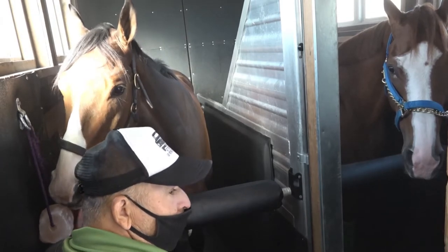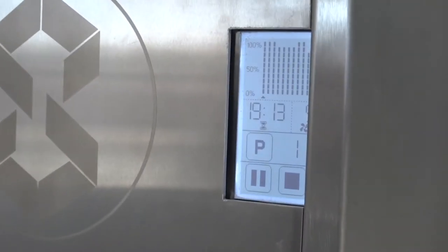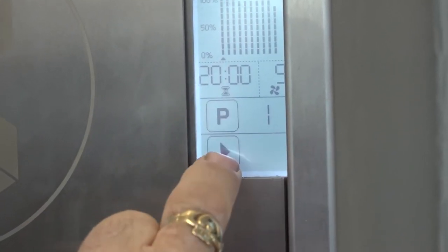If you do have a younger horse that's a little more nervous, having a friend next to them helps them relax. I have different programs set for different issues. If the horse has a lot of mucus, I'll do a little bit longer — about 30 minutes — but typically 20 minutes is about right.